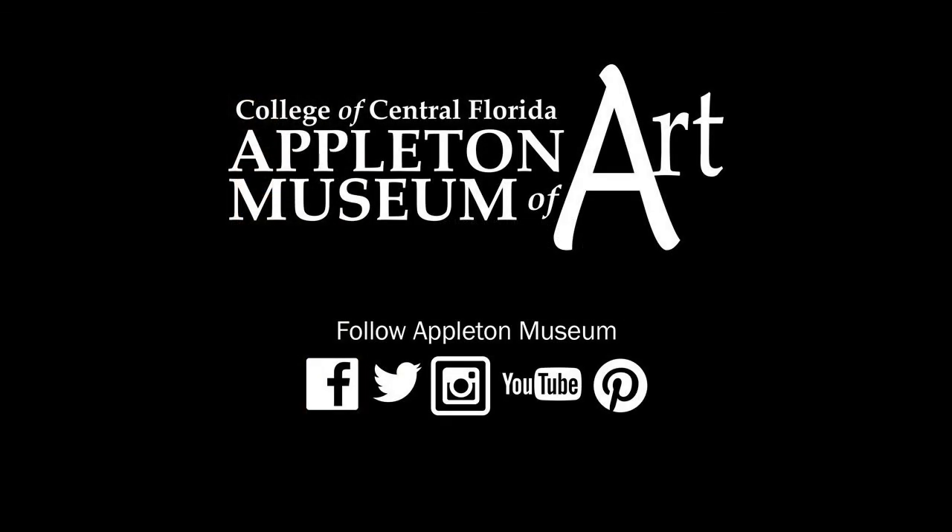Thank you for listening. I look forward to sharing more Art Minutes with you soon. Make sure you follow us on Facebook, Twitter, and Instagram.